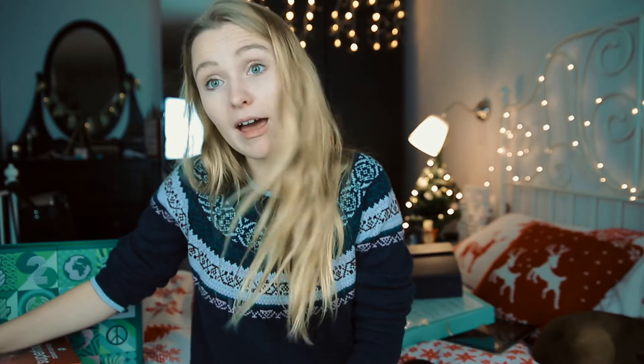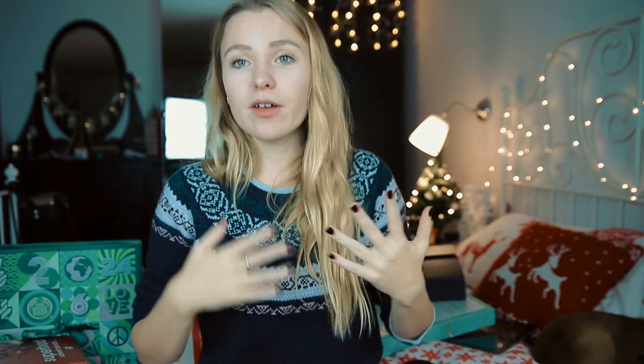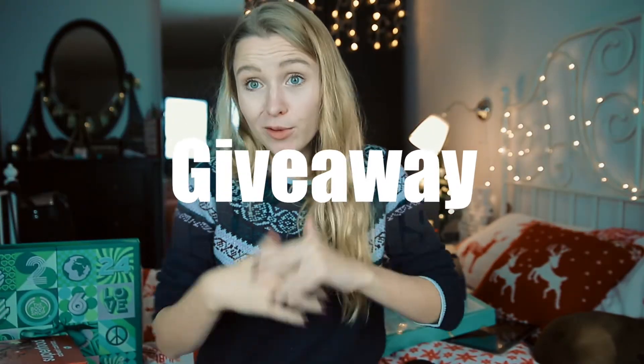Now for the giveaway — I have a Rituals advent calendar giveaway for you! The Rituals calendar wasn't in this video because sadly it didn't make it to me in time, but it will make it to you in time for the first day. To enter: like this video, subscribe to my channel, and write in the comments that you'd like to win. You have to be from Switzerland.